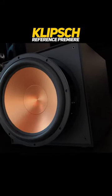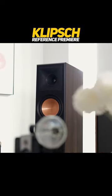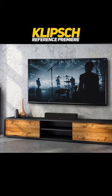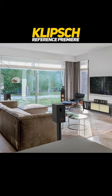Klitsch Reference Premier is a line of high-end speakers designed for home theater and music listening. They feature the brand's proprietary horn-loaded technology and tractrix ports for clear, dynamic sound with minimal distortion.